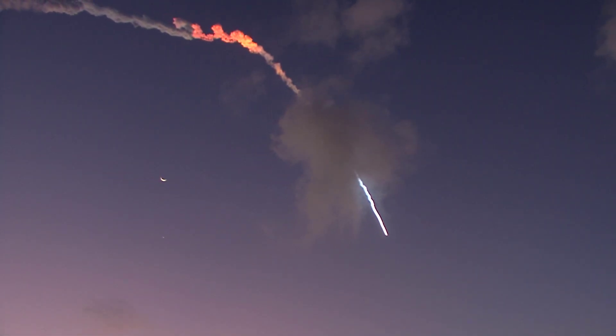As it reappears, we zoom out to get a view of the contrail as it forms a perfect border for the rocket, framed against the Moon with the bright light of Venus lined up underneath it.